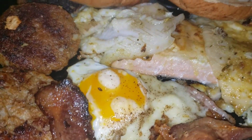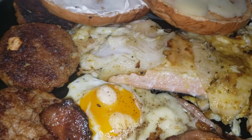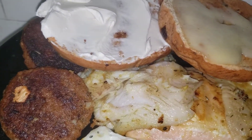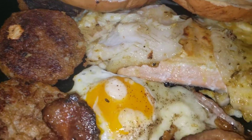We have the sunny side up eggs that's been infused with the extra white cheddar cheese. We have the Jimmy Dean sausage patties, delicioso, also on the plate.